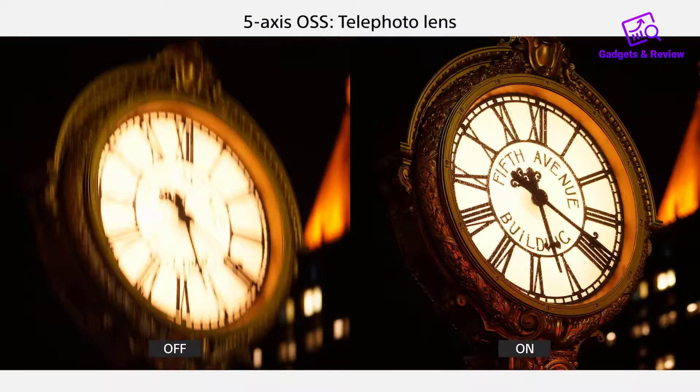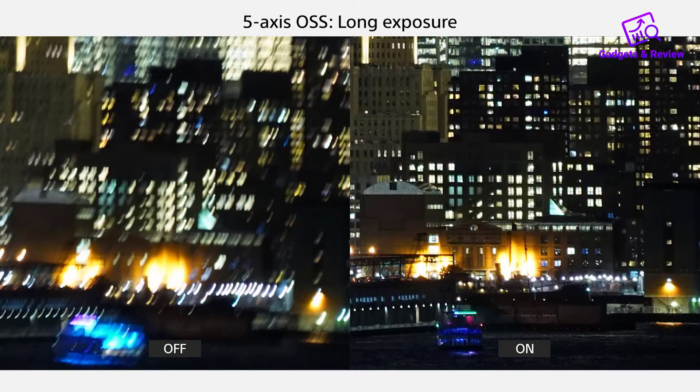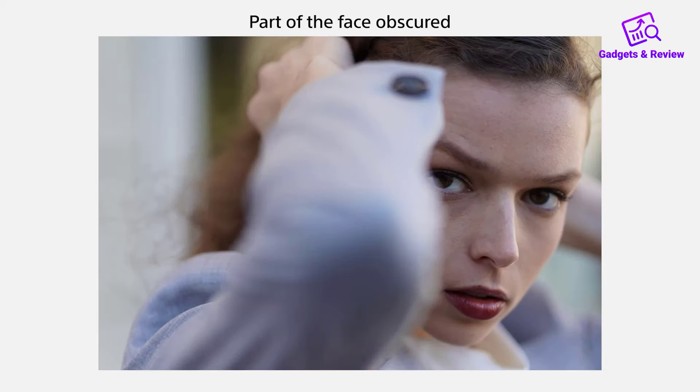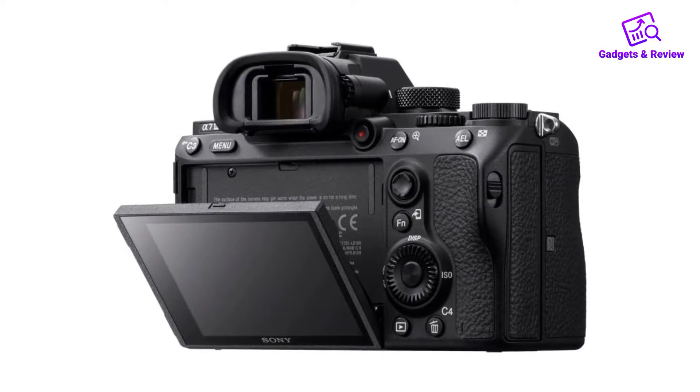About this item: Advanced 24.2MP BSI full-frame image sensor with 1.8x readout speed, 15-stop dynamic range, 14-bit uncompressed RAW, ISO 50 to 204,800.